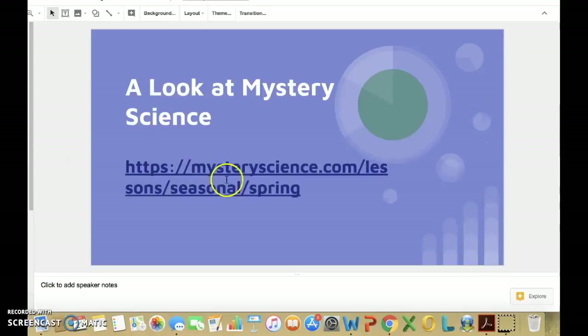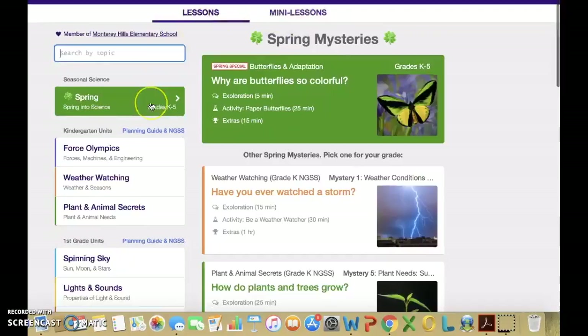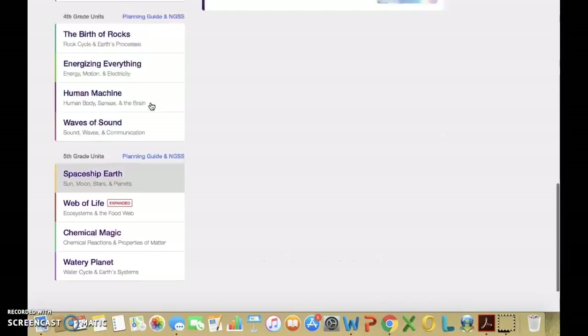Let's take a look at the Mystery Science webpage. Here on the homepage of Mystery Science, you find two tabs on the top that make this website easy to navigate. You have lessons and mini lessons. We will start with lessons.